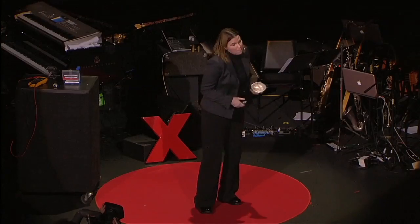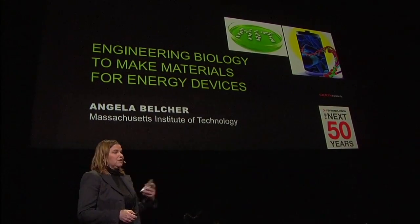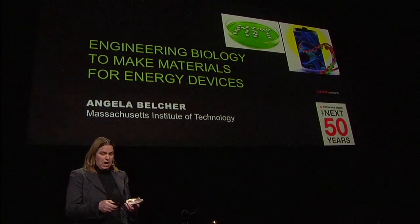What if you could grow a battery in a petri dish? Or what if you could give genetic information to a battery so that it could actually become better as a function of time and do so in an environmentally friendly way?